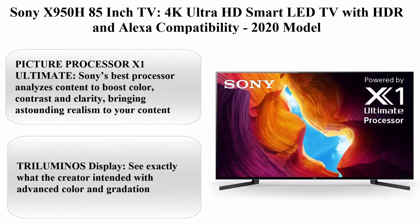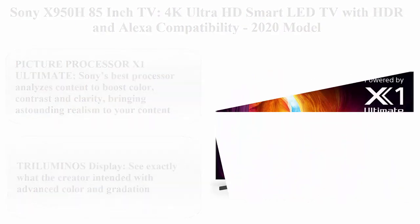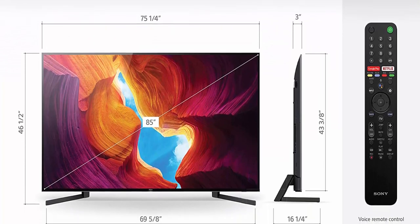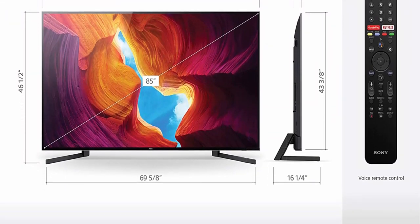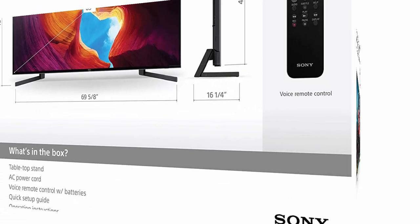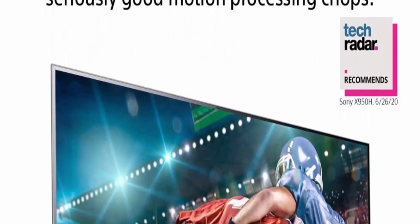Top 2: Sony X950H 85-inch TV, 4K Ultra HD Smart LED TV with HDR and Alexa compatibility. 2020 model. Picture Processor X1 Ultimate — Sony's best processor analyzes content to boost color, contrast and clarity, bringing astounding realism to your content.